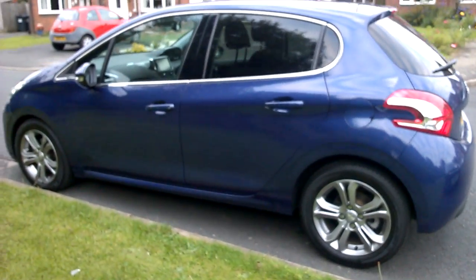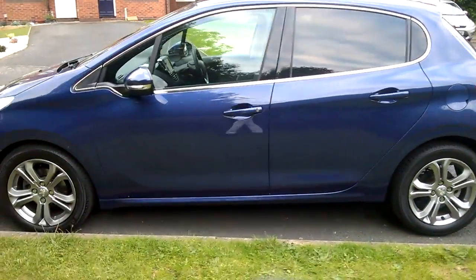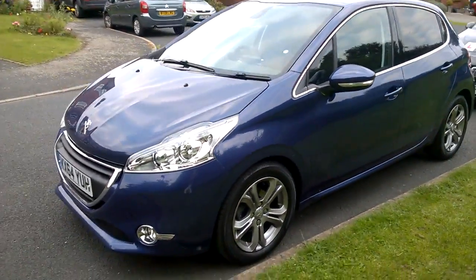Here's the new Peugeot 208, which I've bought as my new teaching car. Superlative it is in terms of handling, economy, and looks I think — but then I am biased.